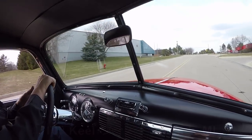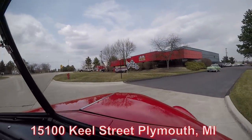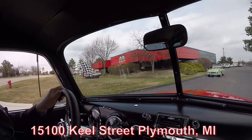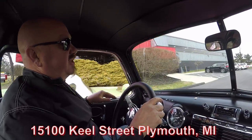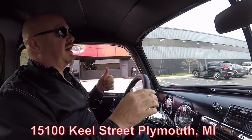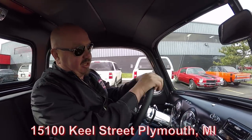Here's our building — we're at 15100 Keel Street, Plymouth, Michigan. There's a T-bird just getting ready to ship to somebody's dream driveway right now. We're going to do something nobody else in the industry does: we're going to put this truck up in the air so you can check out that Corvette suspension, then pop the hood and take a look at that LS power.